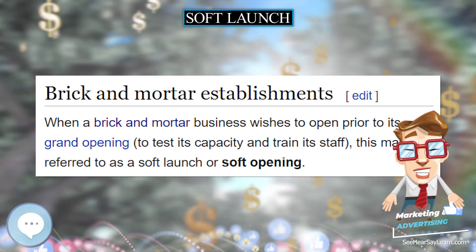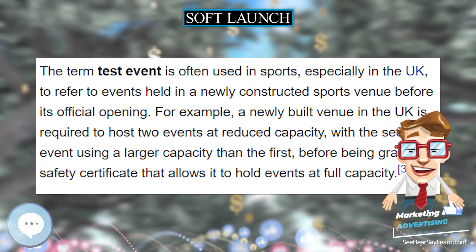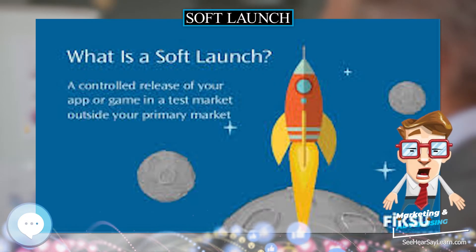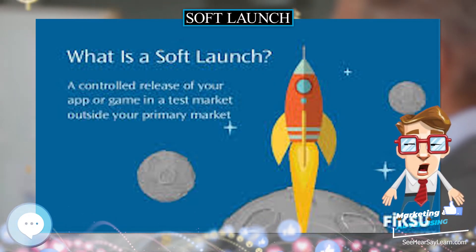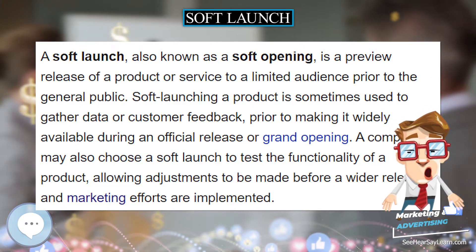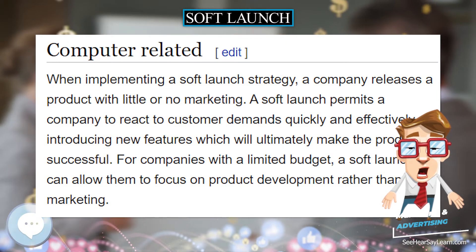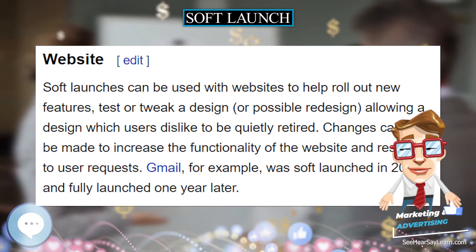In the instance of hardware products, a limited release soft launch can be used to test the market prior to a wide-scale release. It also means companies are allowed to make last-minute changes to the product after the soft launch. In many instances, soft launches of hardware are done in major metropolitan areas where the company has access to a wide variety of demographic groups.